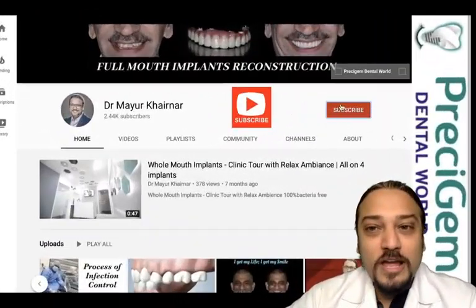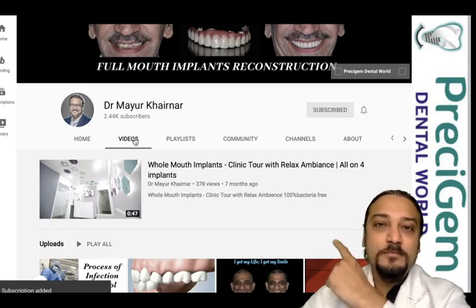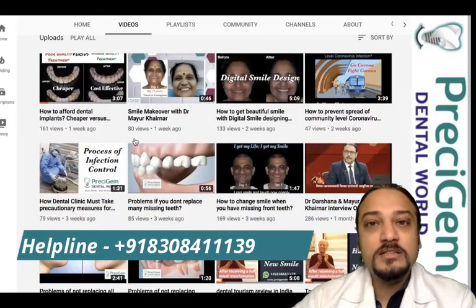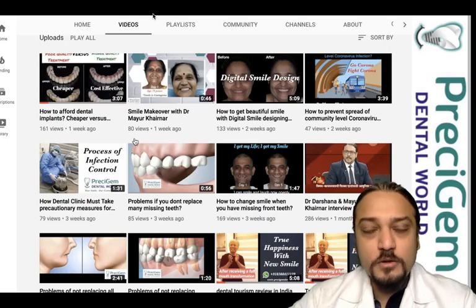If you like this video, do not forget to like, share, and subscribe to our channel. On the above corner tab you can press to see what full mouth implant patients say after treatment. On the below tab on the right hand side, you can see a video on whether dental implants really hurt — do watch that video.